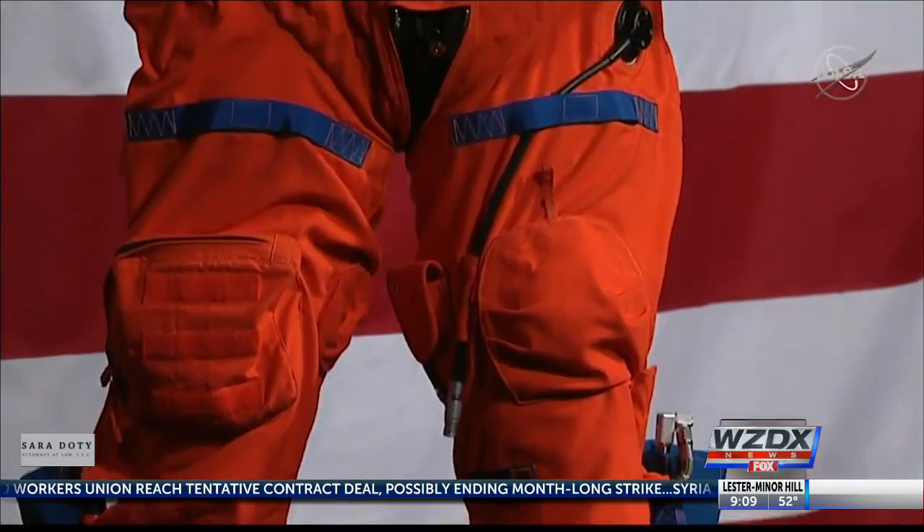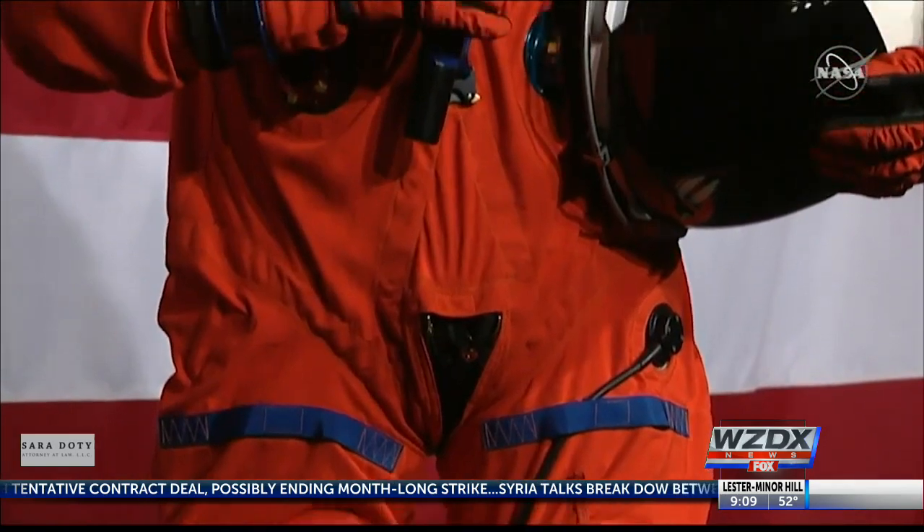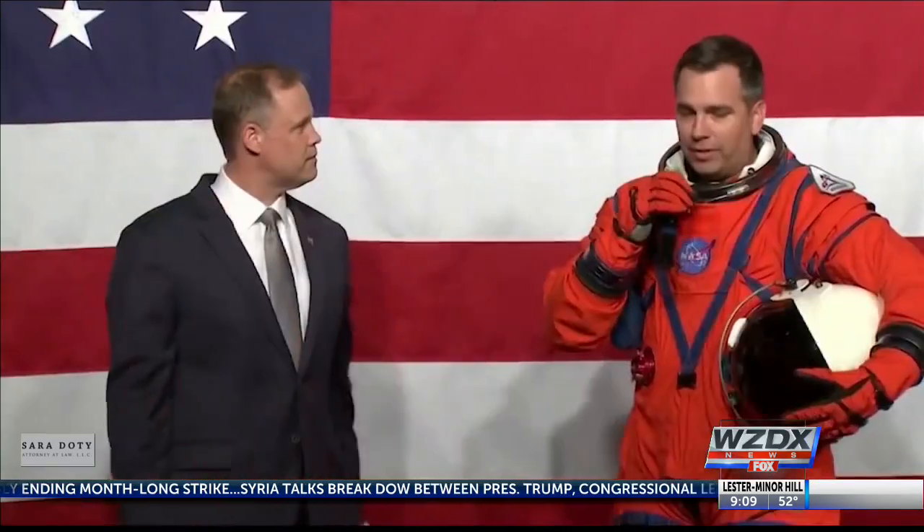The more mobility you have, the more tasks you can get done, the more science you can accomplish. The second prototype, the orange suit, is the Orion Cruise Survival System, which was created for wear during the launch to the moon and re-entry into the Earth's atmosphere. This is the suit that gets us there and gets us home safely.